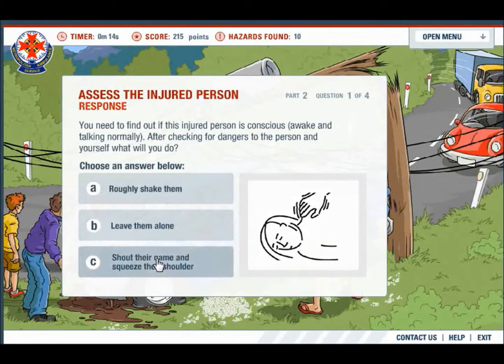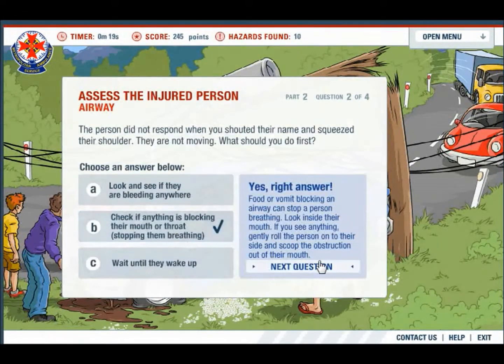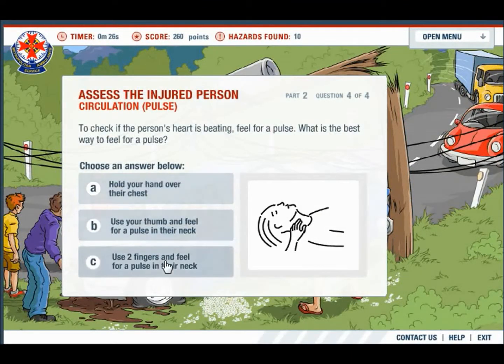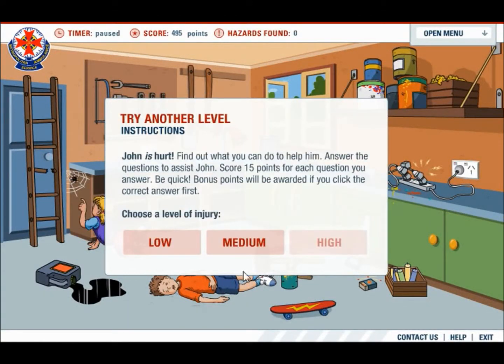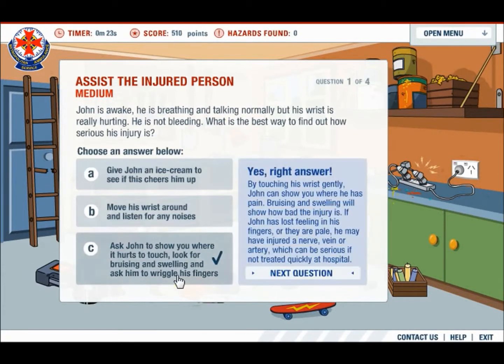Students then assess the injured persons using basic first aid knowledge and principles. Once the injuries are assessed, students are then asked to treat three different levels of injuries with more knowledgeable first aid.